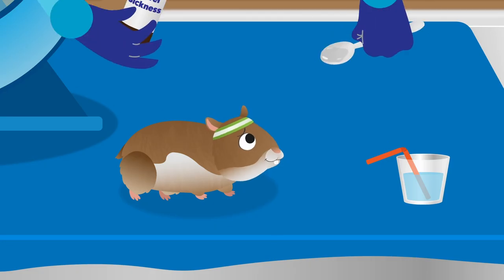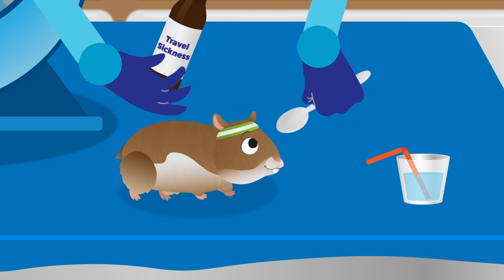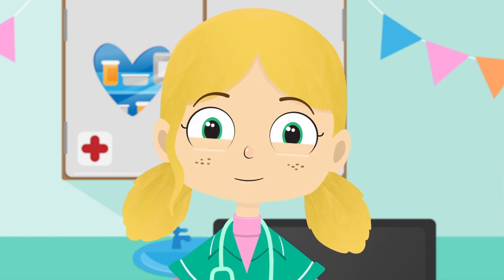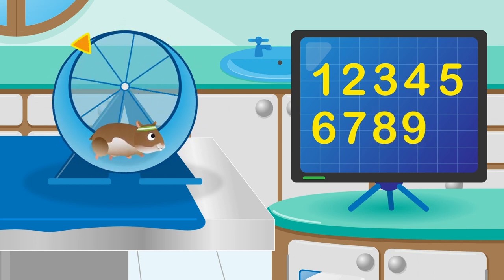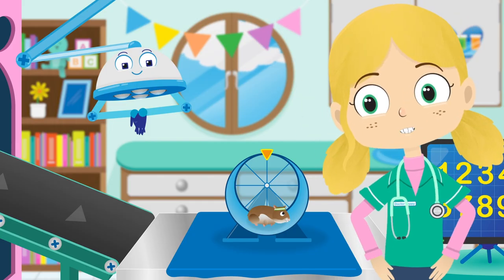Ask your mummy or daddy to give you a spoonful of this every morning when you wake up, and at night when you go to sleep, and you can play all day long. Let's see how many circles Gordon can do in his wheel now, shall we? One, two, three, four, five, six, seven, eight, nine, ten! Fantastic, Gordon. You really are talented.